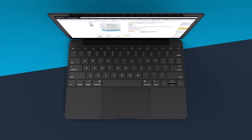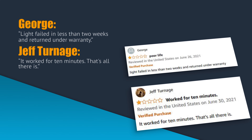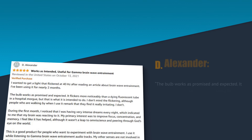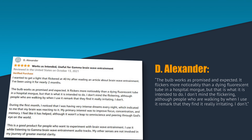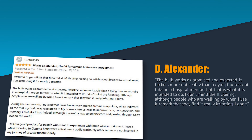So what are other people saying about the Gamma Clarity 40 Hertz Meditation Light Bulb? A handful of people weren't happy with the life of the light bulb. George wrote: "Light failed in less than two weeks and returned under warranty." Jeff Turnage agreed: "It worked for 10 minutes — that's all there is." Other reviewers took a different note. D. Alexander wrote: "The bulb works as promised and expected. It flickers more noticeably than a dying fluorescent tube in a hospital morgue, but that is what it is intended to do. I don't mind the flickering, although people walking by when I use it remark that they find it really irritating. I don't."